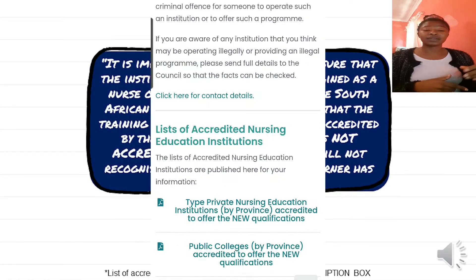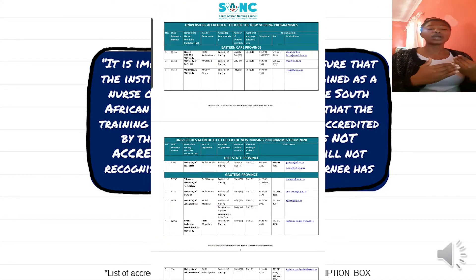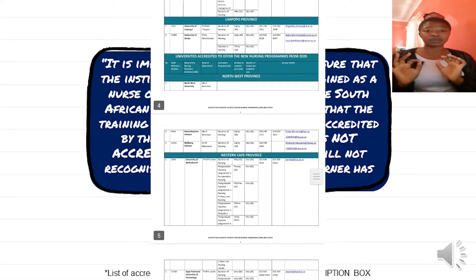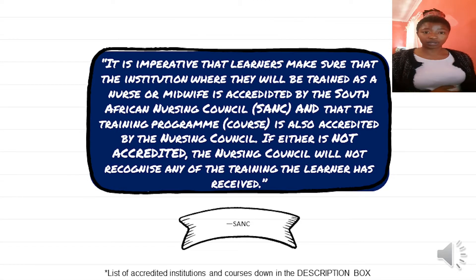In the description box I've given you a link where you can check on the SANC website if your university or college is accredited and if the degree you're going to be doing meets SANC requirements. Anyway, let's get into this video.